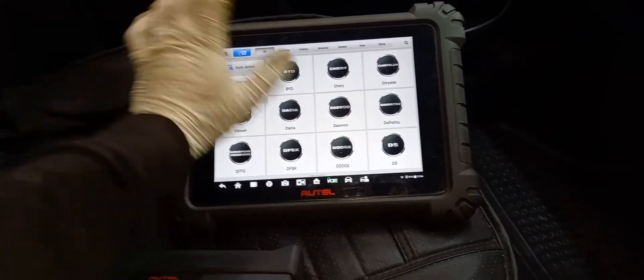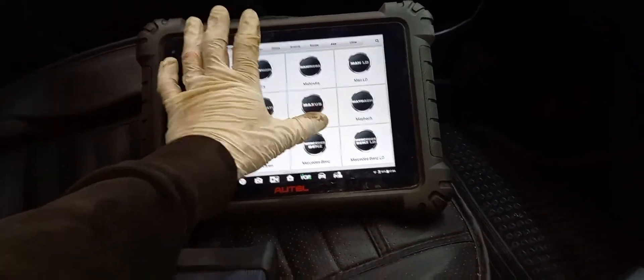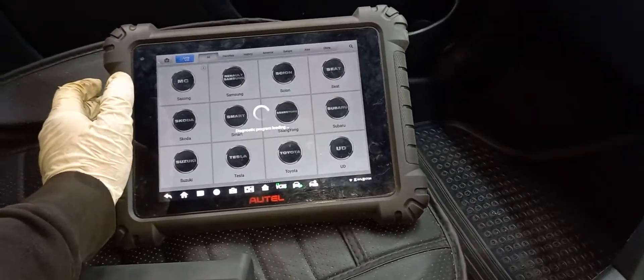We'll go into Skoda - a little quicker - we'll get in there, just make sure everything's all good. No management lights on.